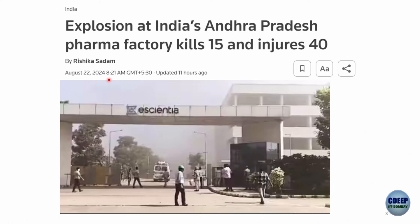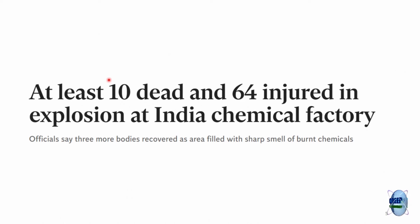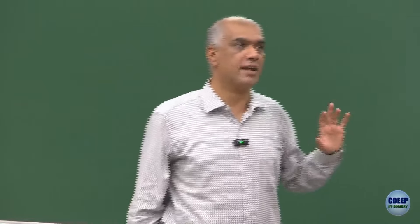Let me start with the explosion at the Andhra Pradesh pharma factory — photos of explosions appear all the time, and people die. The key question today is: why do vessels explode? I use the word 'vessels' because reactive chemical hazards don't always happen where you want them to. You may have a storage tank storing a chemical you don't want to react, but under the right conditions the reaction starts. Those can be the most dangerous ones because you're not expecting it — in a reactor you're vigilant, watching temperatures, but a storage tank in a tank farm is rarely visited.